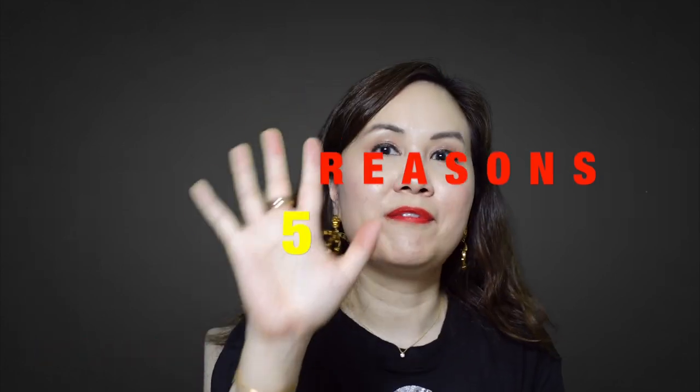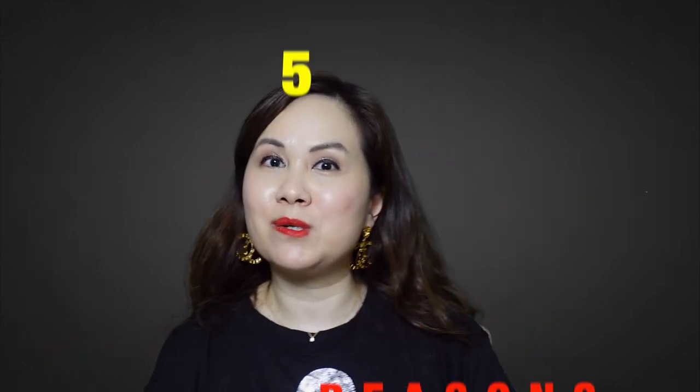Hi there, welcome to my channel. My name is Clara Z and I do videos on luxury handbags and fashion items. Today I wanted to talk about the five reasons why I think it's totally worth it and why I like my Hermes Lindy bag so much. So let's get started.